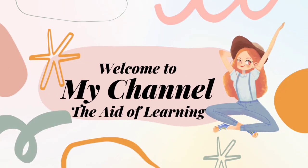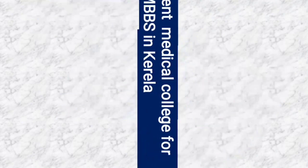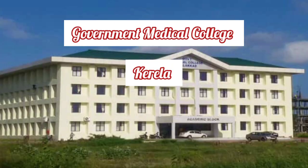Hello friends, I am Afsana and welcome to my channel 'The Aid of Learning'. Today we will discuss government medical colleges for MBBS in Kerala. Let's get started — we will discuss the seats and fees structure of Kerala medical colleges.